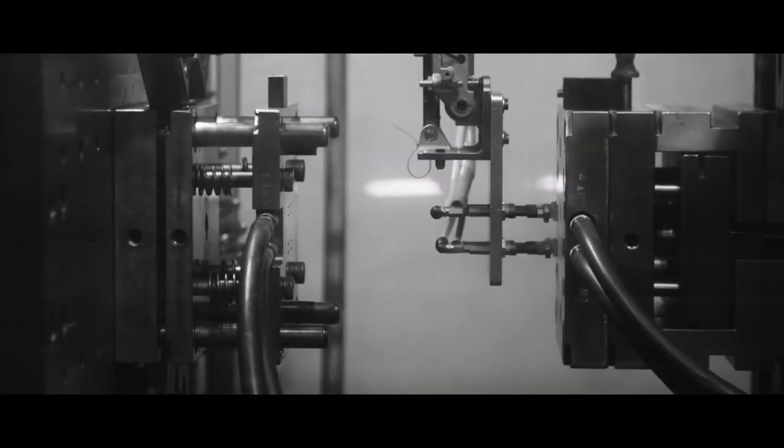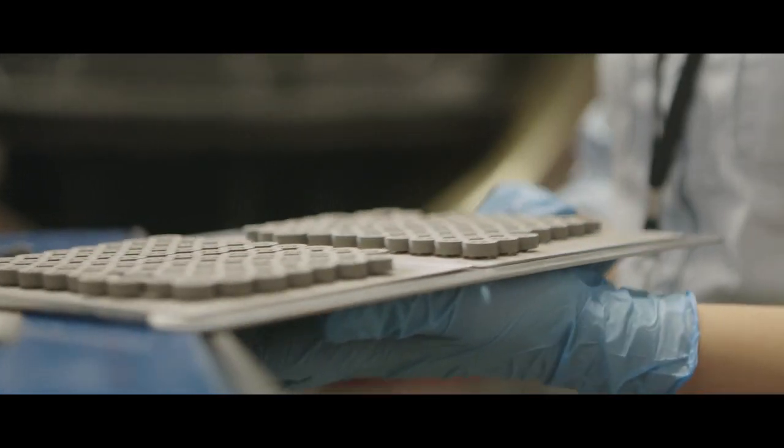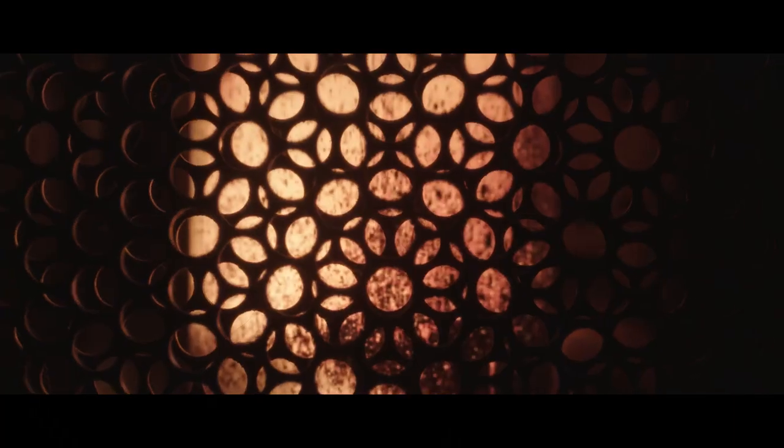That's where we come in. Using state-of-the-art metal injection molding technology, Optimim develops and manufactures the highest performing precision components in the industry — components offering world-leading strength, corrosion resistance, and density.